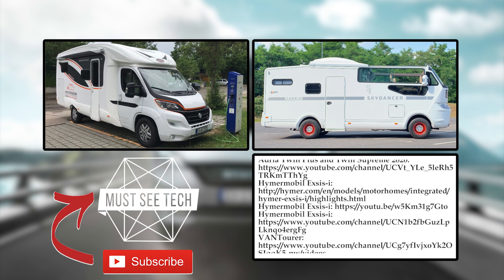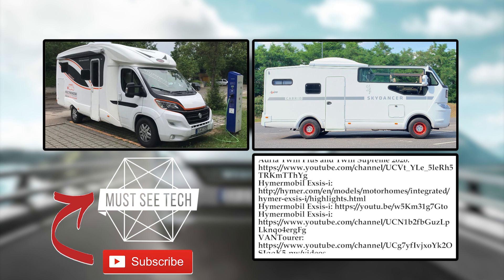Fiat campers are likely to be limited to the European market, but hopefully you still enjoyed this lineup. Share which models you would like to have at your closest RV dealership, and subscribe to Must See Tech to watch other episodes.